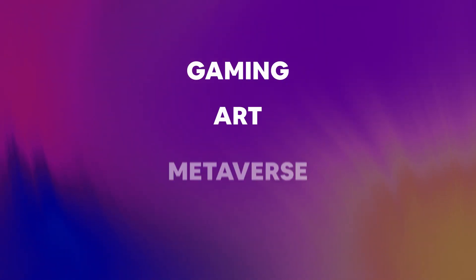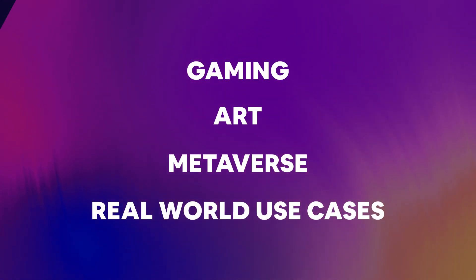As you might already know, the Ternoa blockchain encrypts and augments NFTs, opening the doors to an unlimited amount of gaming, art, metaverse, and real-world use cases.